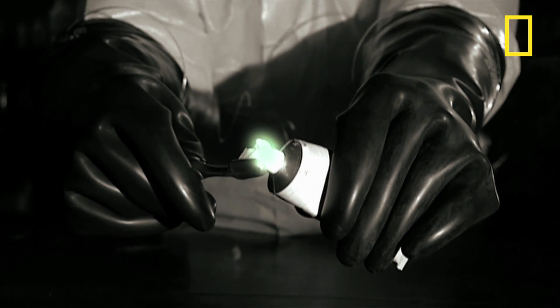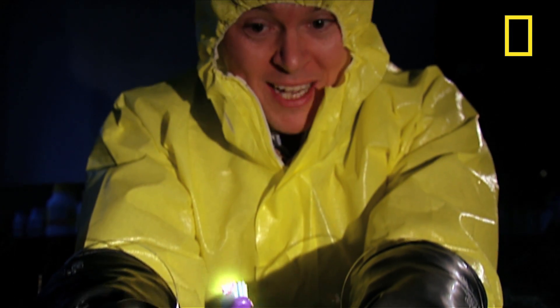It cleans, it kills germs, it's radioactive. Fantastic. Now why didn't that catch on?